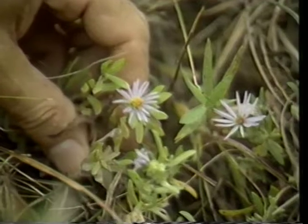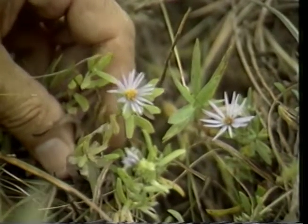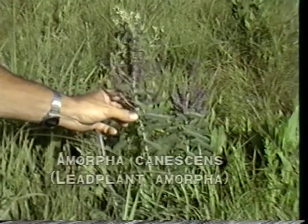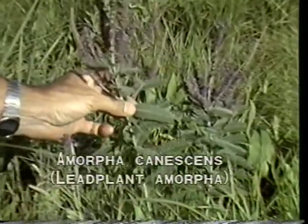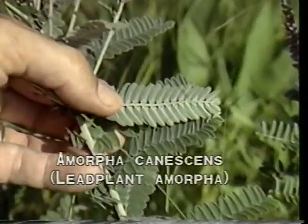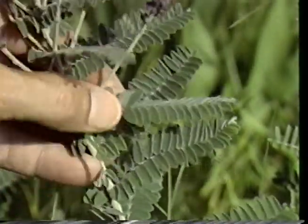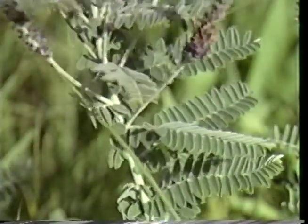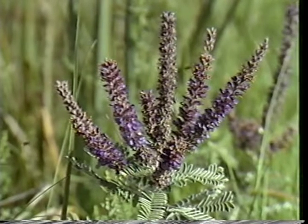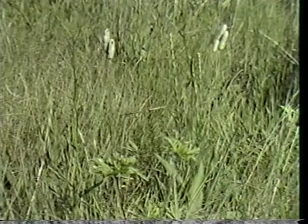Let's take a moment and review the first group of forbs and one shrub of the upland prairie. The first shrub is lead plant amorpha, or Amorpha canescens.